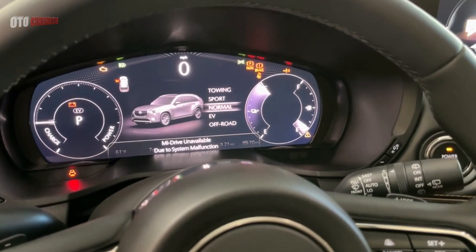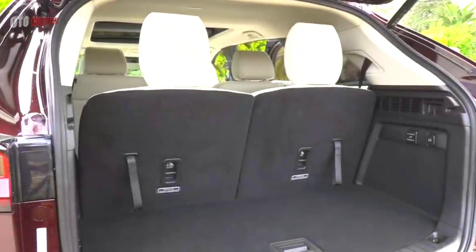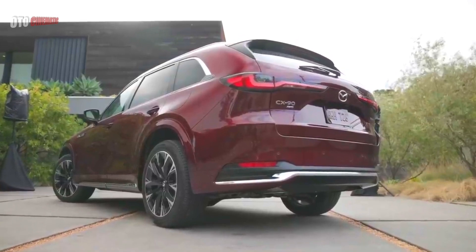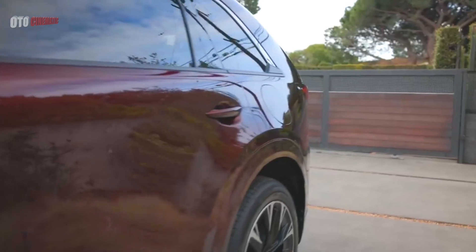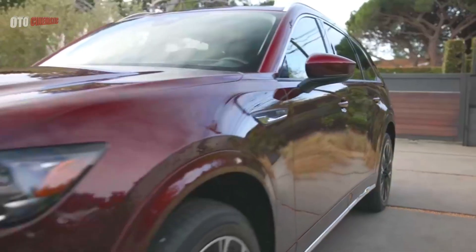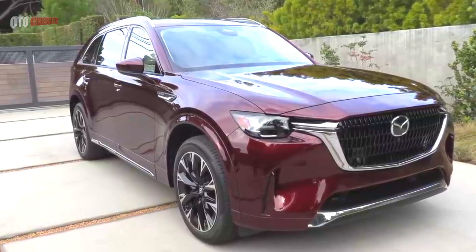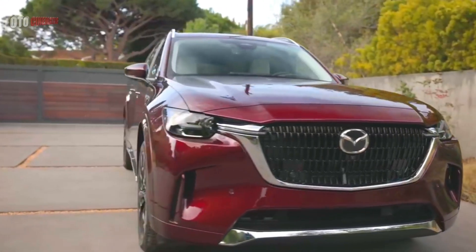Second-row captain seats are available, but second-row bench seats will be standard. In addition to the central 12.3-inch display, there is also a 12.3-inch digital driver display on the top trim; however, the base model has a central 10.25-inch display. New technology includes see-through view monitors that make parking easier, while the iActivSense safety suite includes radar-adaptive cruise control, blind-spot monitoring, and intelligent brake support as standard.